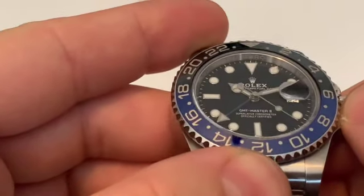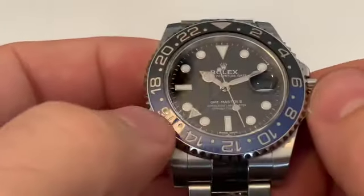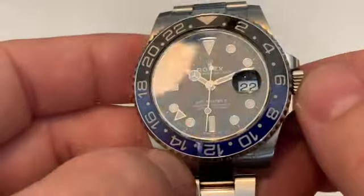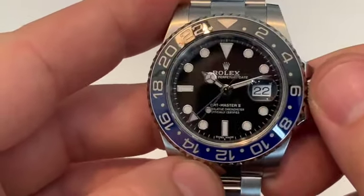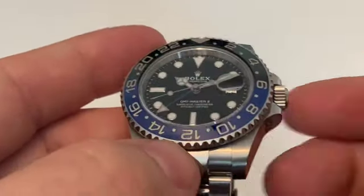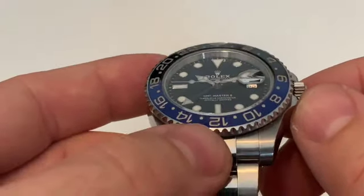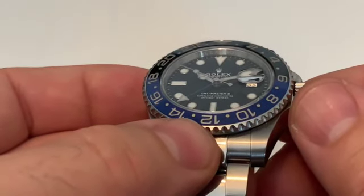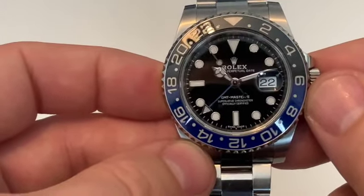Obviously we have the chapter ring with Rolex all the way around. Then we've got the Sapphire Crystal and the Cyclops. The Cyclops is a bone of contention for a lot of people — even in a Rolex fan club, not everyone likes it. I personally like it; I just think that it's Rolex — that's what it is. It also does a great job — the magnification is two and a half times, which really does magnify it well.